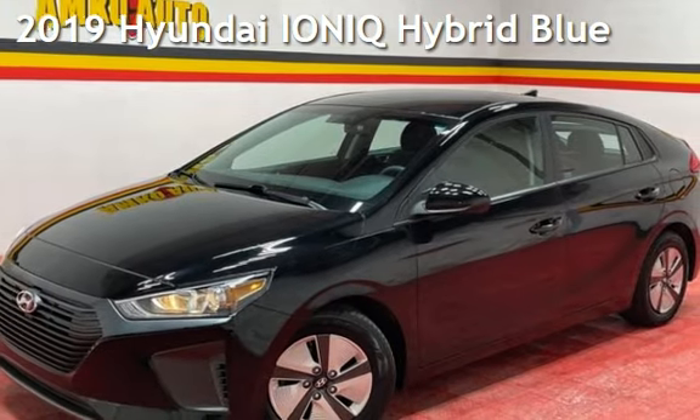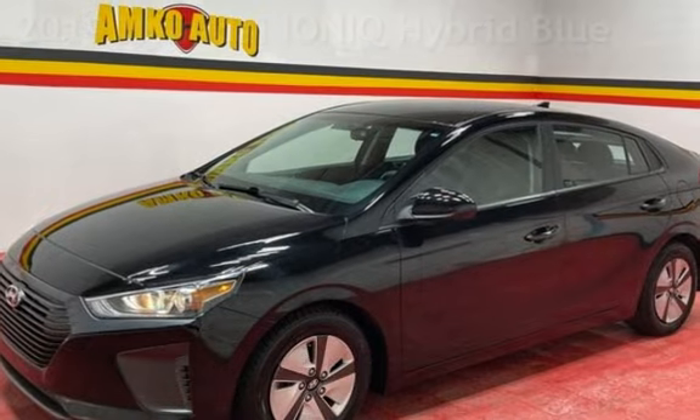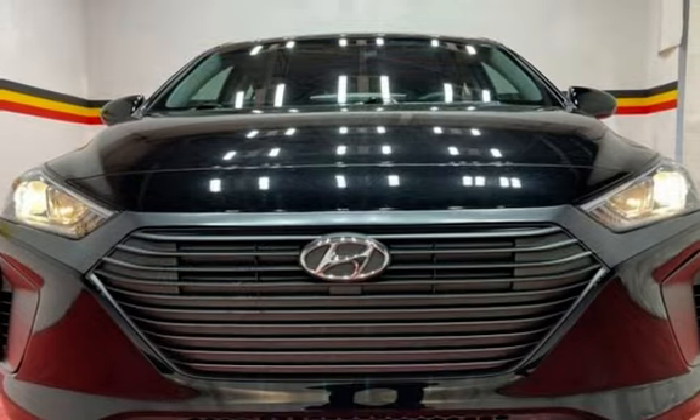Presenting a pre-owned 2019 Hyundai. This four-door hatchback has a four-cylinder, 1.6-liter i4 engine, with front-wheel drive, and an automatic transmission.